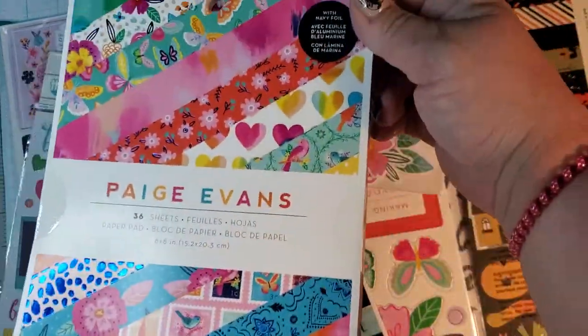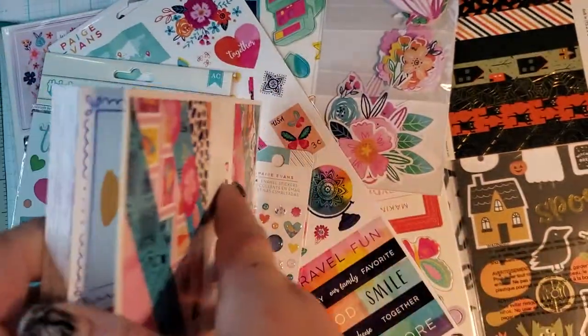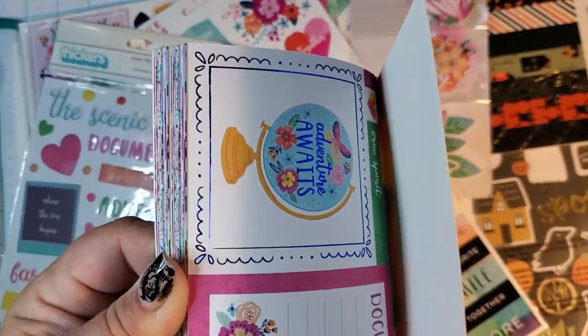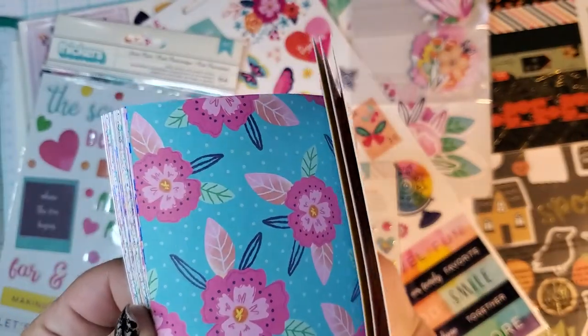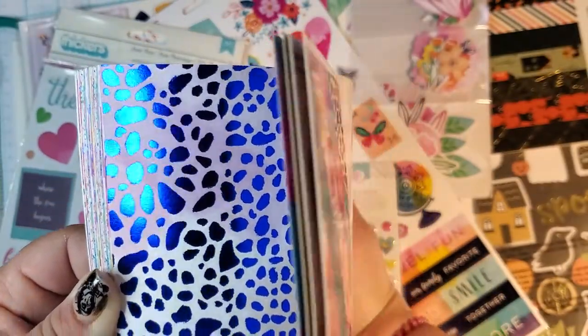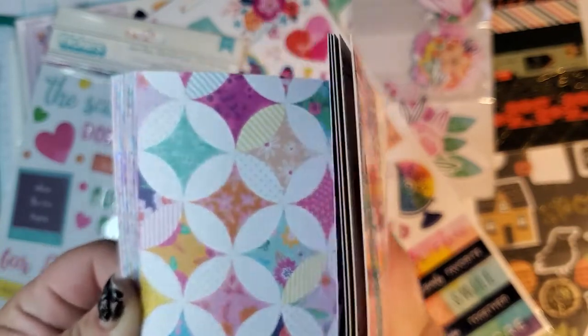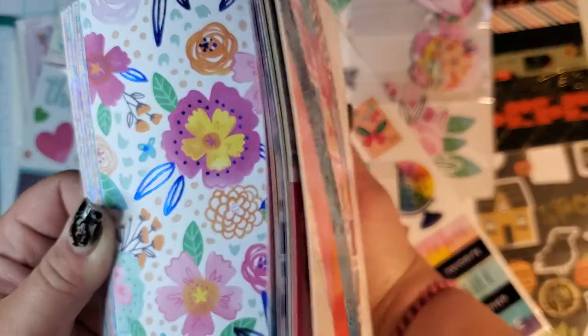So this is the Paige Evans Scenic Route collection. This is a 6x8 paper — it has blue foil which is different and fun — and it's on the cut-apart sheet. There's the yellow polka dot, and this really pretty one — you get like a pink purpley-pink watercolor background that's kind of like the other background.